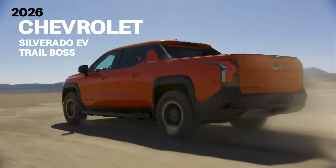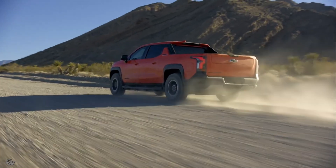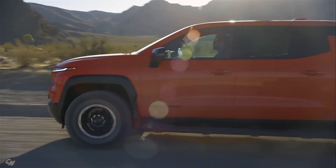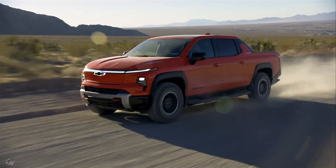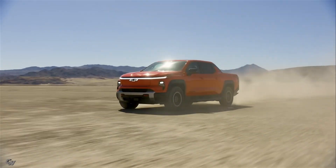This off-road-focused trim, previously only available on the Silverado in Colorado, offers customers the rugged capability they expect from a Trail Boss combined with the advantages of an electric vehicle. Featuring a 2-inch lift, the Trail Boss provides 24% higher ground clearance than the base Silverado EV, making it well-equipped for tackling rough terrain.